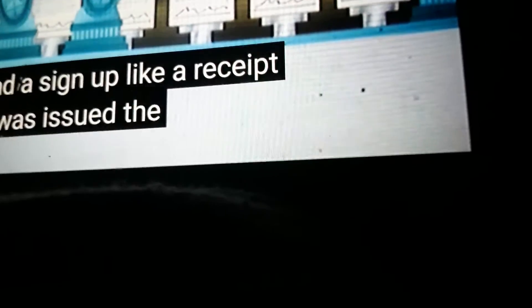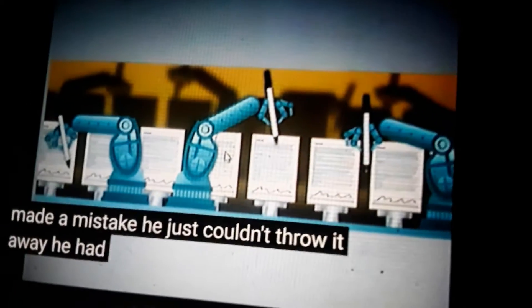He was issued citations, say from 100 to 500. And when it's all said and done, he had to be accountable for every citation in that booklet. If you made a mistake, he just couldn't throw it away. He had to be accountable.